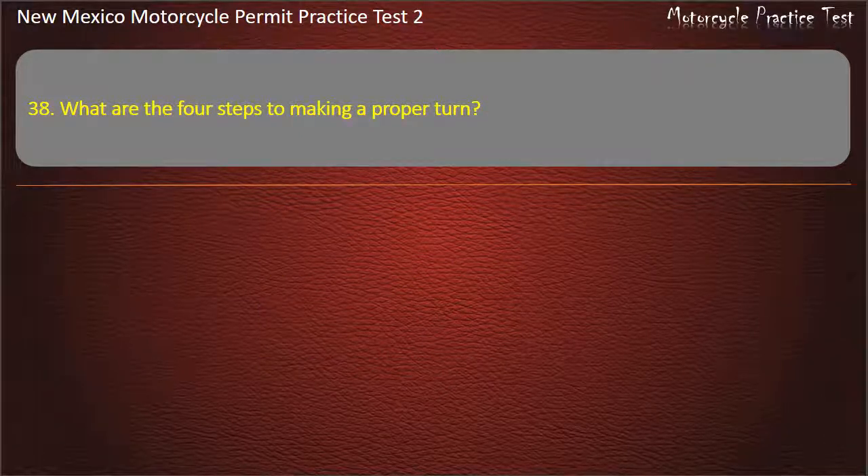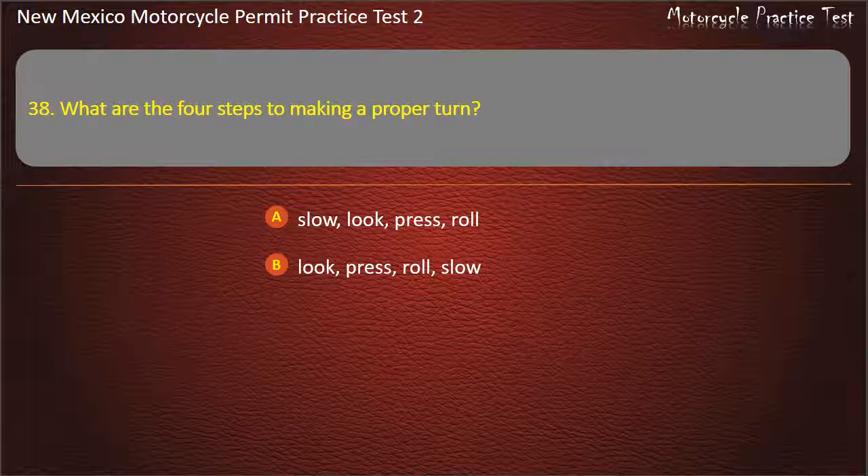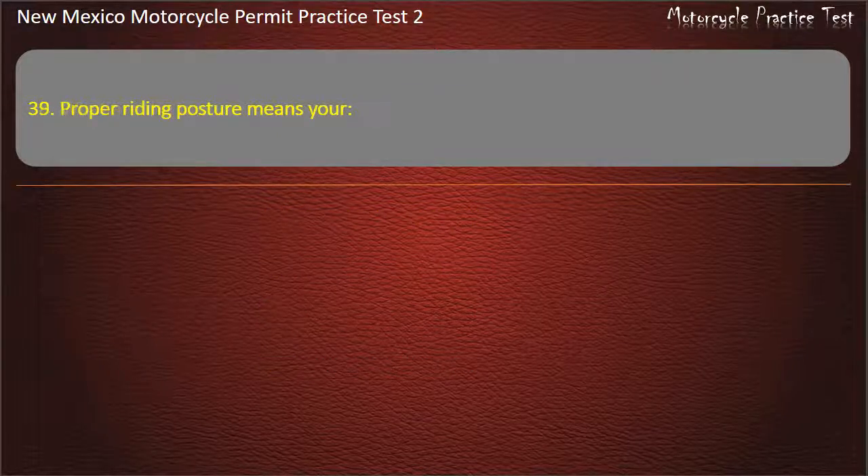Question 38. What are the 4 steps to making a proper turn? Slow, look, press, roll. Look, press, roll, slow. Look, press, roll, slow. Press, look, slow, roll. Slow, press, look, roll. Answer: Slow, look, press, roll.